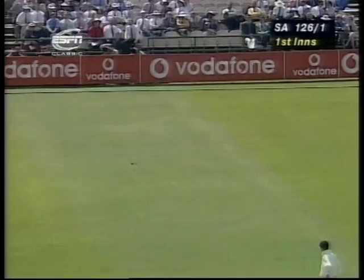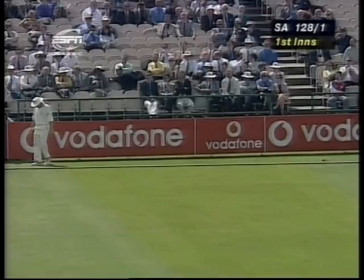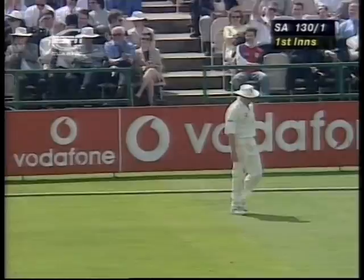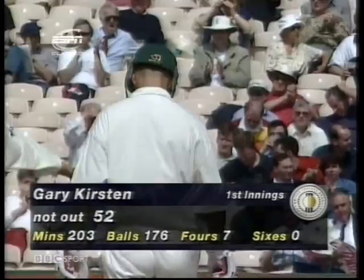Might just leave a gap — fine down to third man. Robert Croft made his 15 yards around the boundary edge to try and cut it off, got there, but couldn't prevent it going over the line. And in the process, allows Gary Kirsten to reach 50 — 52 not out from 176 balls.